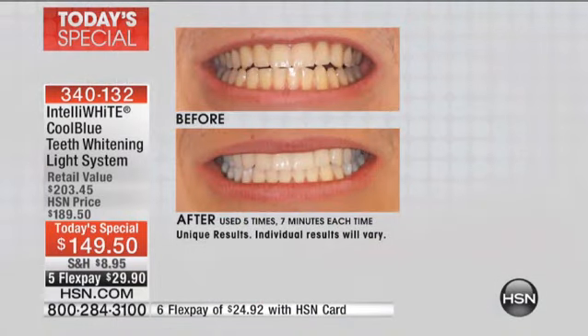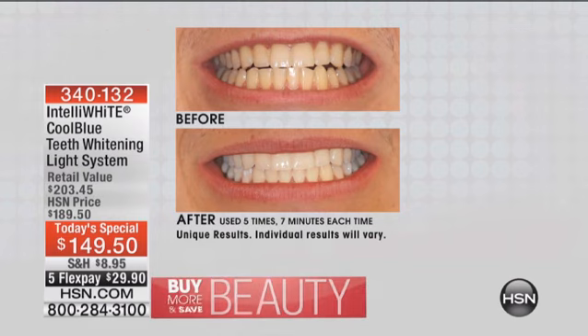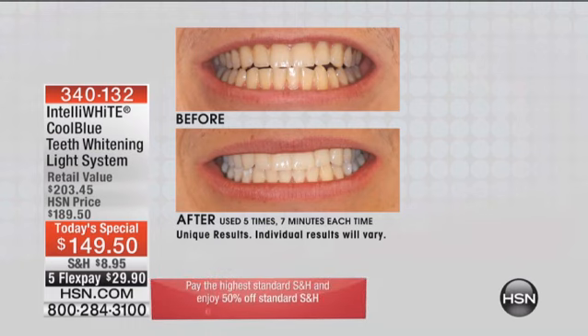You're basically getting quadruple the amount of gel that we've ever given you — you're getting one year's worth of whitening. It's actually two systems for the price of one. You get quadruple the amount of gel, so you're getting 40 applications. In the before and afters you're going to see it's only five applications, and a lot of them are five shades whiter or more. Look at these before and afters — this is after just five seven-minute applications.